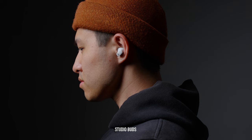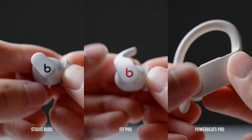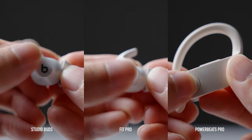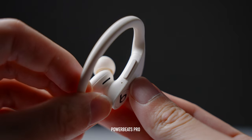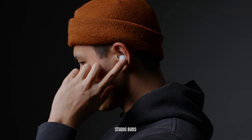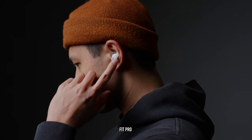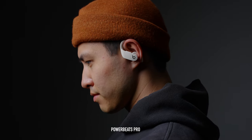One minor annoyance with the Studio Buds, being the cheapest, is they don't support auto-play pause. So when you take them in or out of your ears, you're going to have to manually pause the music. Speaking of playing and pausing, each of these earbuds has multimedia buttons on each earbud. On the PowerBeats Pros, you also get volume rockers on the bud itself, which makes it really convenient to change your volume on the fly. These are physical buttons, not touch sensitive, so I quite like that — you get a nice satisfying click, and the activation force isn't too high so you're not pressing the earbud further into your ears. Overall, I found all of these earbuds' multimedia controls to function pretty well.